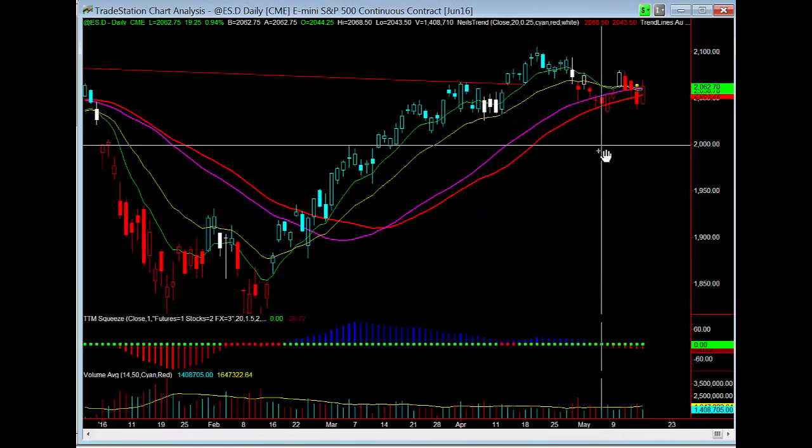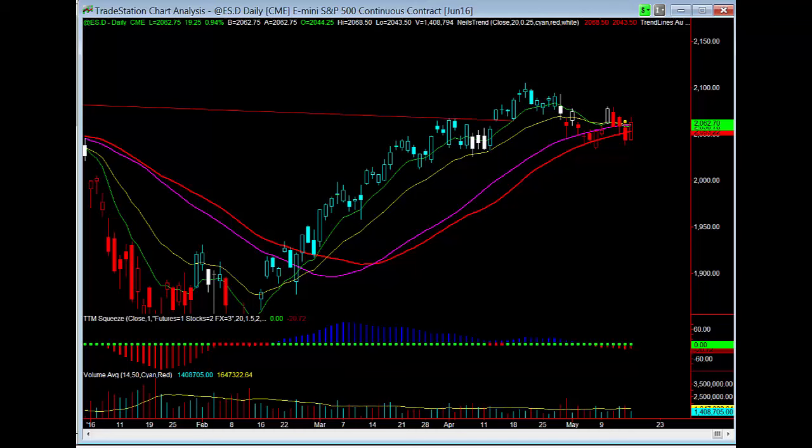I also want to take us to an RTH chart — a regular trading hour session chart — which allows us to see that the cash session low of Friday was lower than the last pivot weekly low. That very well could be the low at the end of the week preceding this move that we look for higher into the end of this week's expiration.